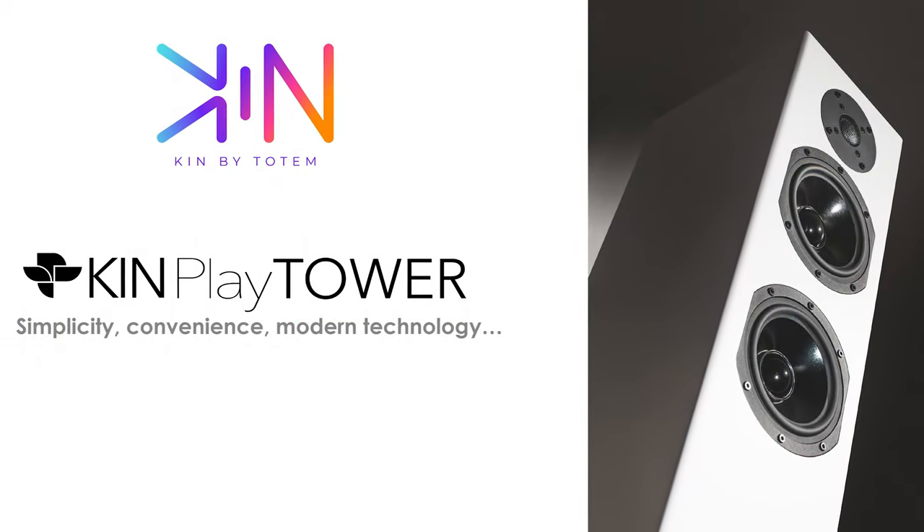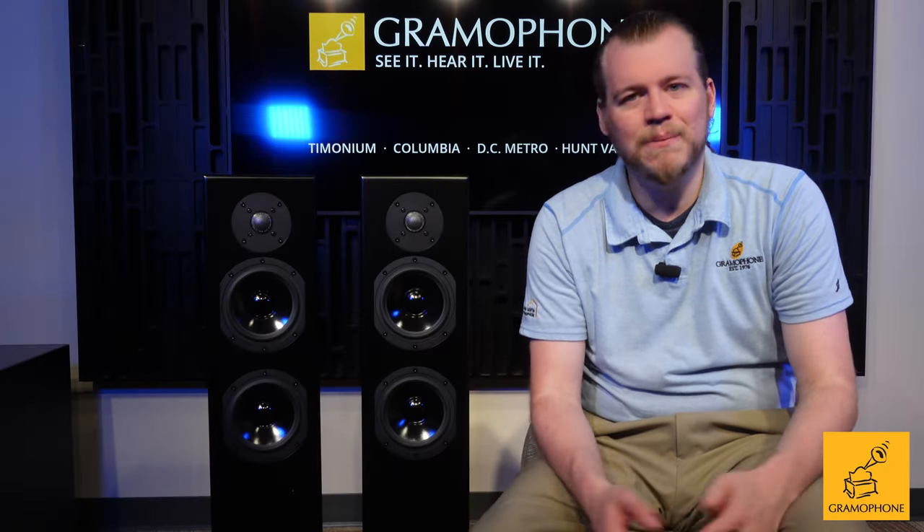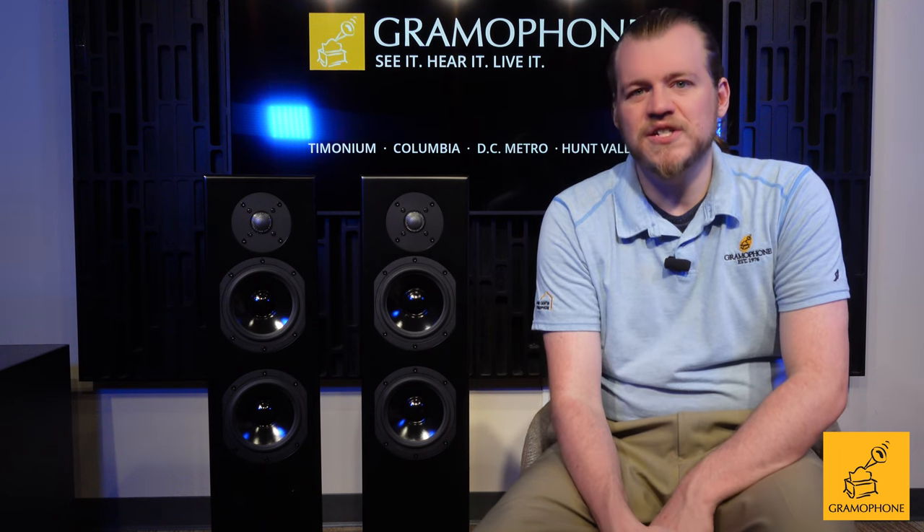$2,200 for the Ken Towers. What you get out of the box — even if you just run them via Bluetooth or optical out of your TV — is actually crazy value.